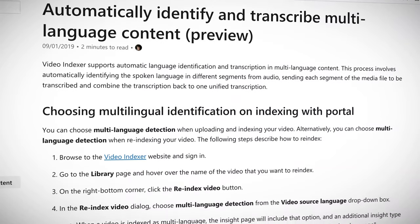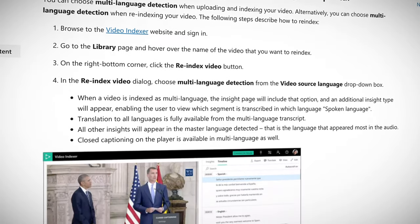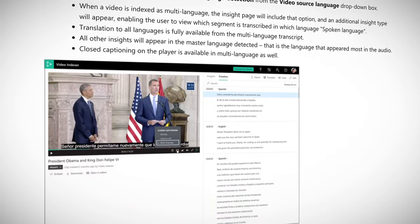This means that a new segment containing German, English, and Spanish can be transcribed in one go, making it accessible, faster, and easier. This cool new feature uses machine learning to identify the language and then processes them using Azure.